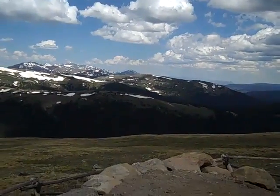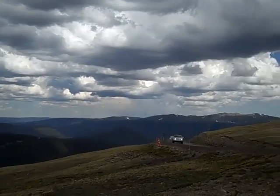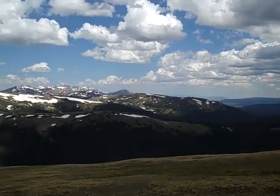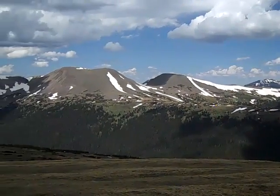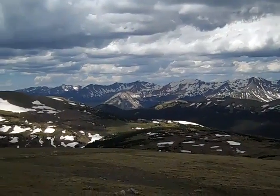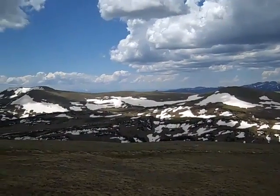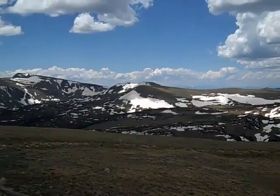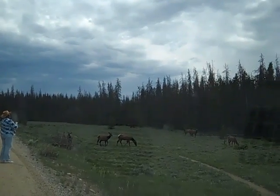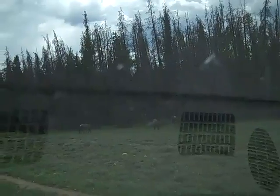And then it gets flat. The Visitor Center is back around that curve. The Never Summers again, and that's the Gore Range way off in the distance. There's a herd of elk by the road.